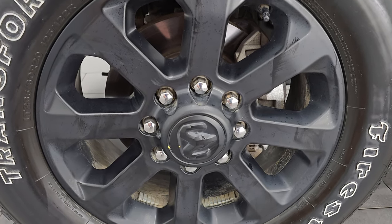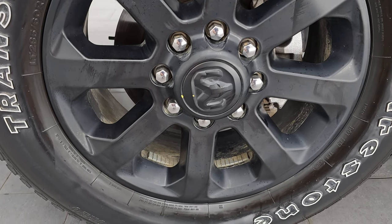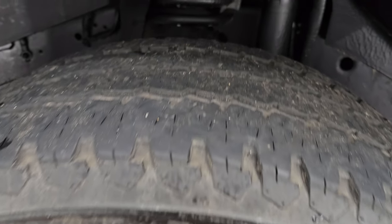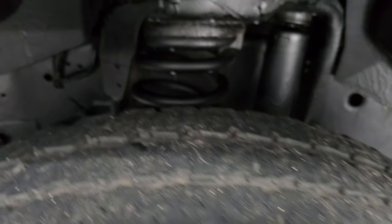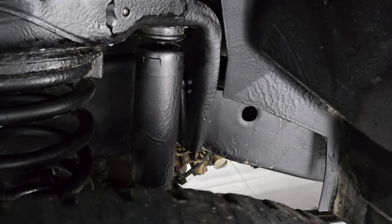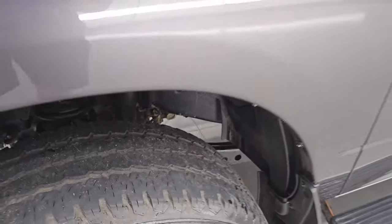It comes with 20 inch painted black alloy wheels and Firestone Transforce AT tires — two LT 285/60R20s with right around half the tread left on them. The frame and underbody appears to have been undercoated — we did not do that here but somebody did, and it looks like a pretty decent job.